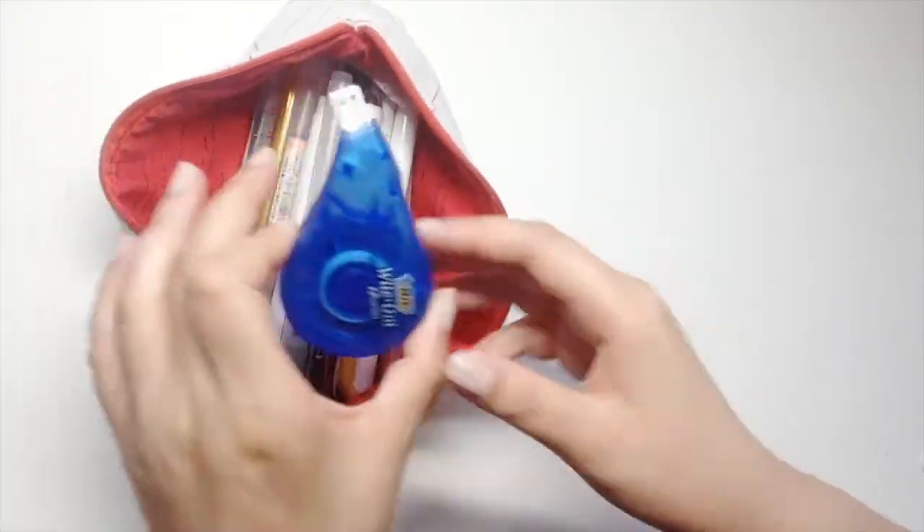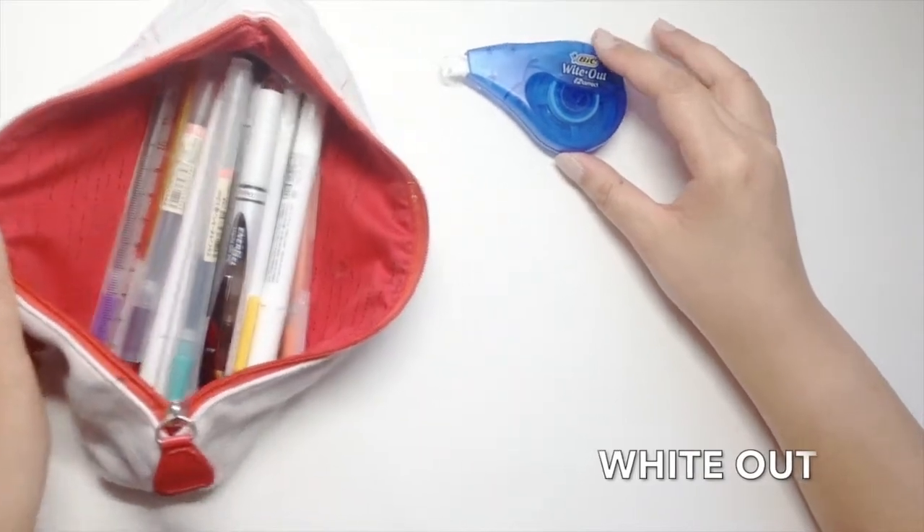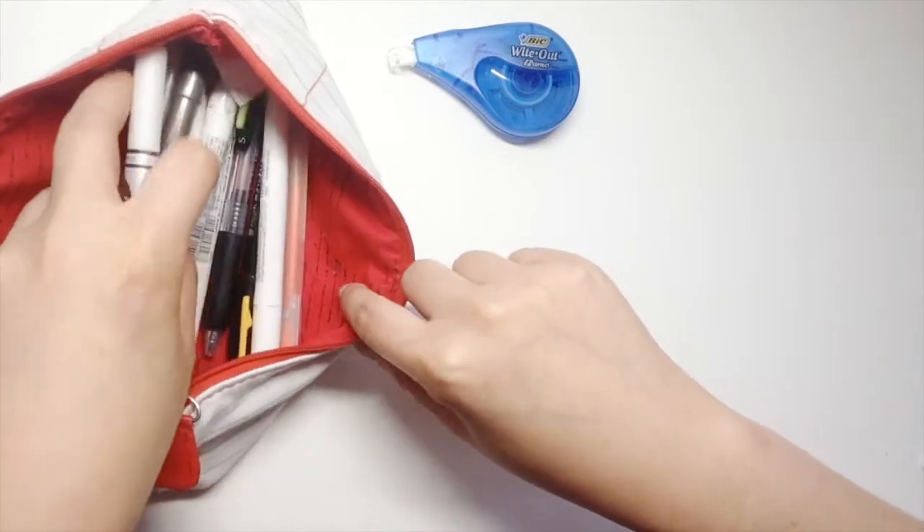The first item is my whiteout or correction tape. I use this all the time because I write my notes for class in pen, so it's very handy when I make mistakes.